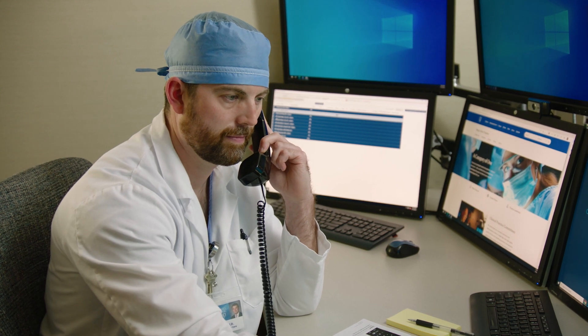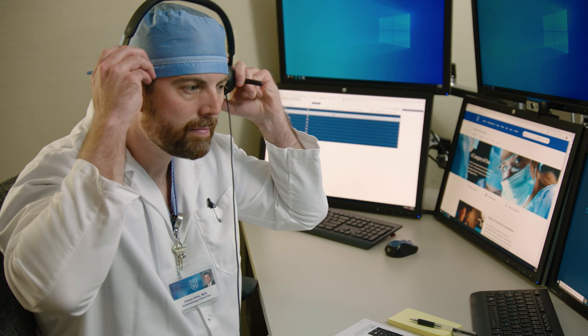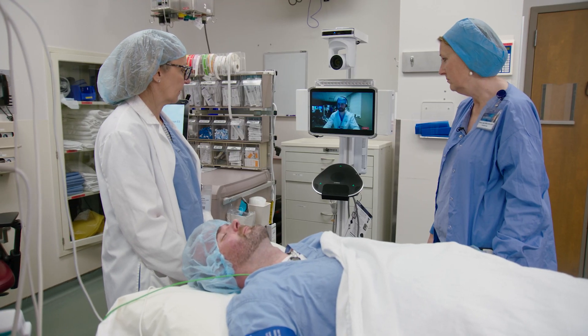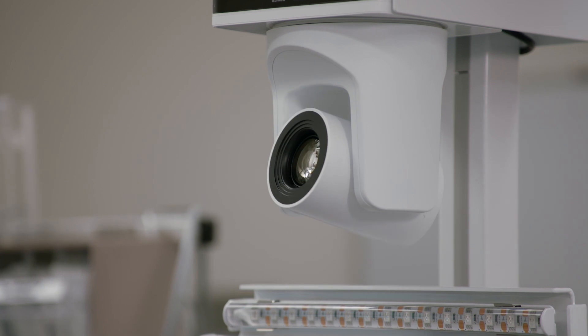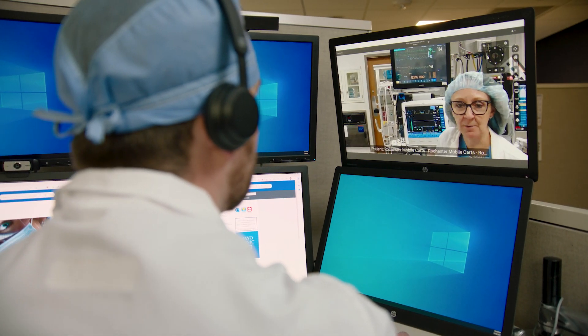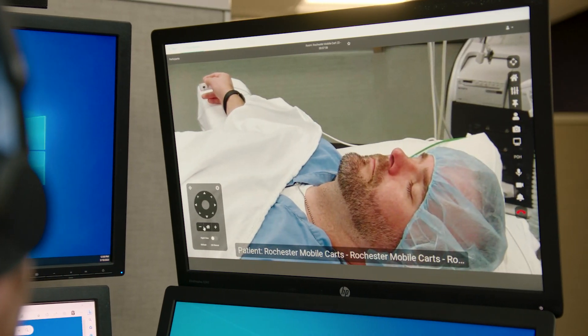The anesthesiologist receiving the call will stay on the line and move to a screen where they can access the feed from the operating room. The Caregility cart is placed at the head of the bed opposite the anesthesia machine. The cart's high-definition camera can be controlled remotely by the anesthesiologist, providing an excellent view of the patient, monitoring equipment, and other in-room events.